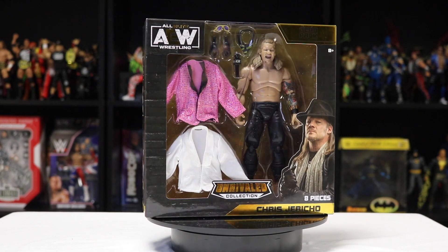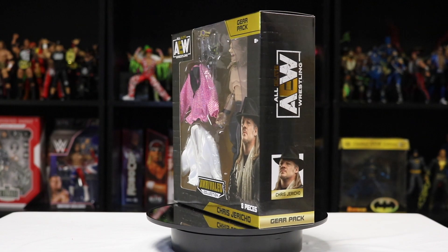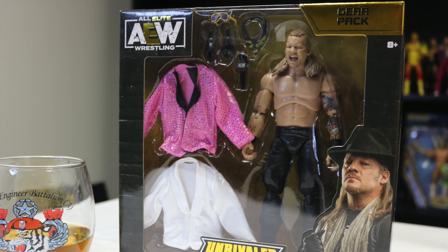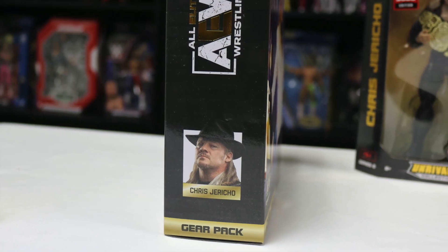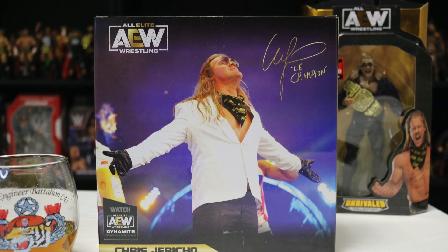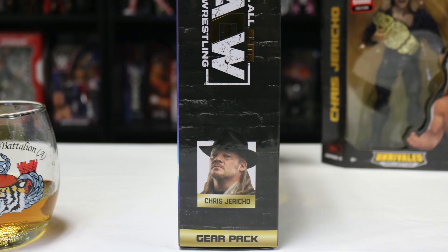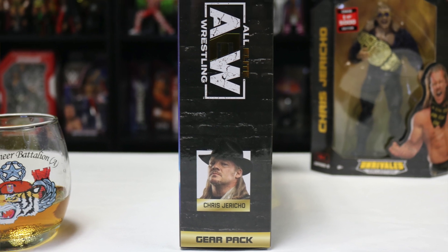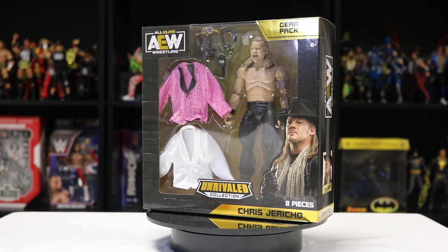Here we go — the Amazon exclusive AEW Chris Jericho gear pack. On the front you can see the window showing the pink jacket, the white jacket, and the accessories: extra hands, microphone, and scarf. On the side it's nothing special, just AEW Chris Jericho. On the back it's Chris Jericho in the white jacket with the scarf, and his signature. The other side is the exact same — AEW Chris Jericho gear pack.